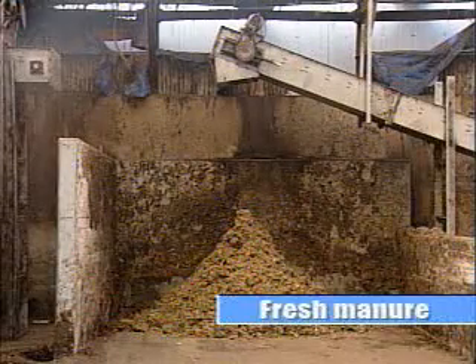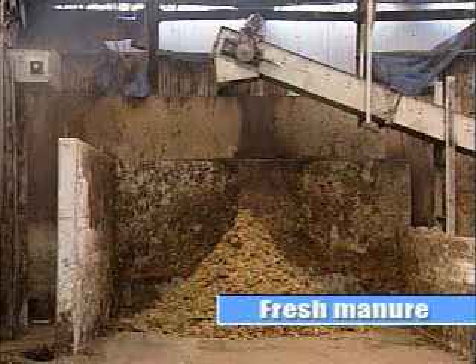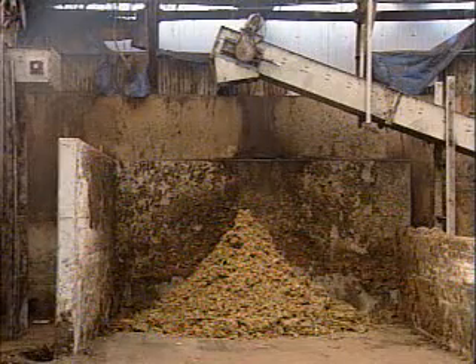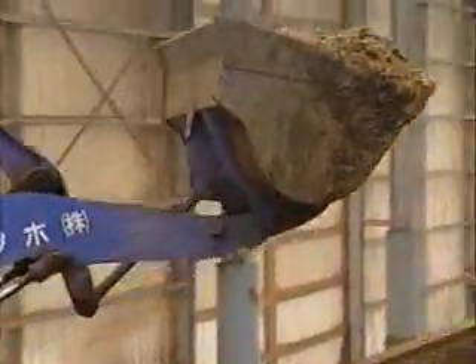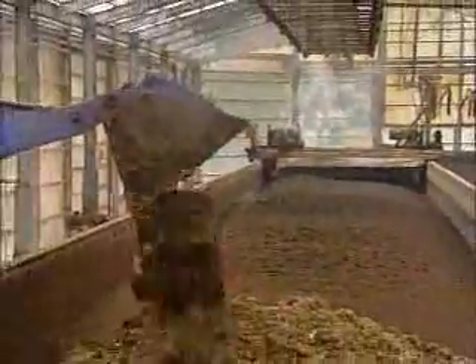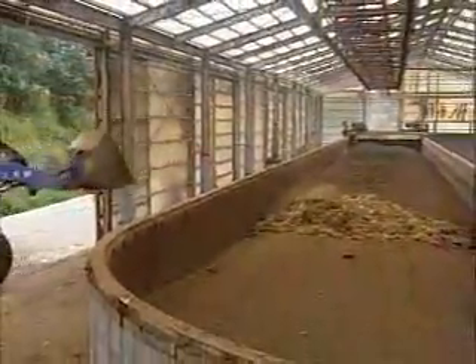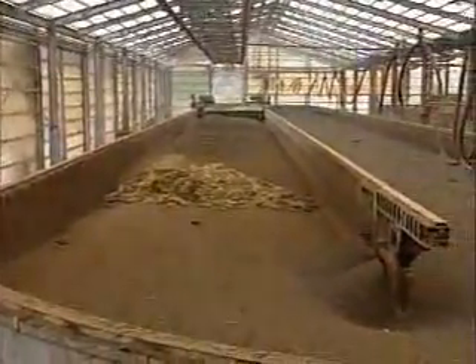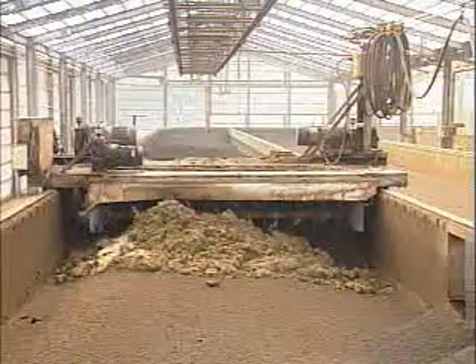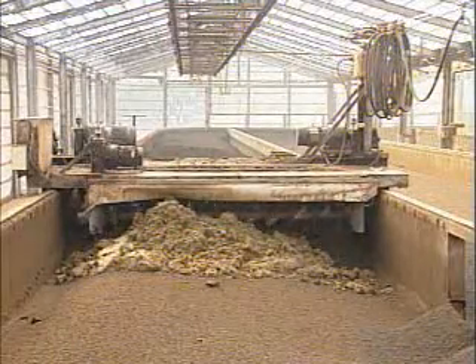The fresh manure taken out of the poultry houses is temporarily stored in a compartment, then transported and charged into the oval tank. It is unnecessary to do pre-adjustment of moisture of the fresh manure, because the moisture adjustment is done automatically by the fermenting machine by mixing the fresh manure with half-dried returned manure.